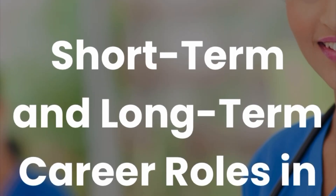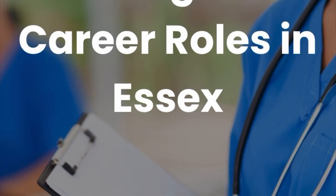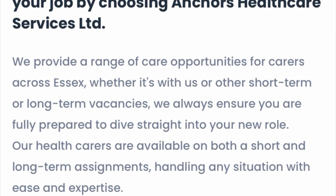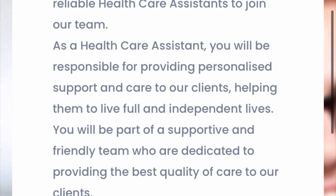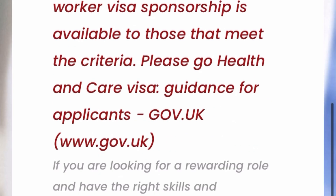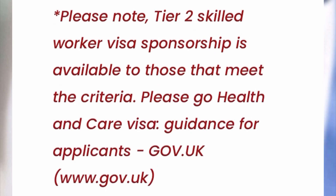When you click on Recruitment, it will take you to the job application. They have both short-term and long-term career roles as they grow your career — choosing care as a career path is a very rewarding experience. You can see they are looking for a healthcare assistant. The listing says you need a relevant qualification in healthcare and a commitment to delivering high standards of care. You also need a valid driver's license.